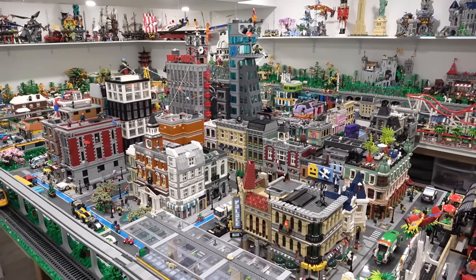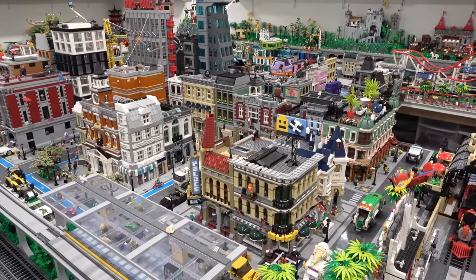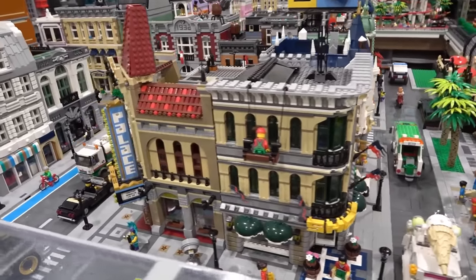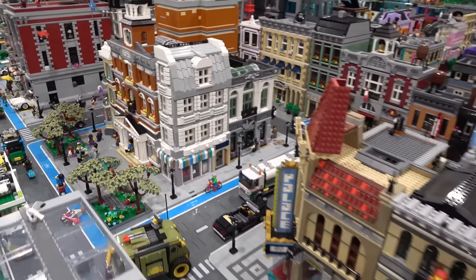So after going around and filming all those little clips, I realized holy cow, I have modified a ton of modular buildings — it's ridiculous. However, the Grand Emporium, the Palace Cinema, the Town Hall, and the Brick Bank are still all original.